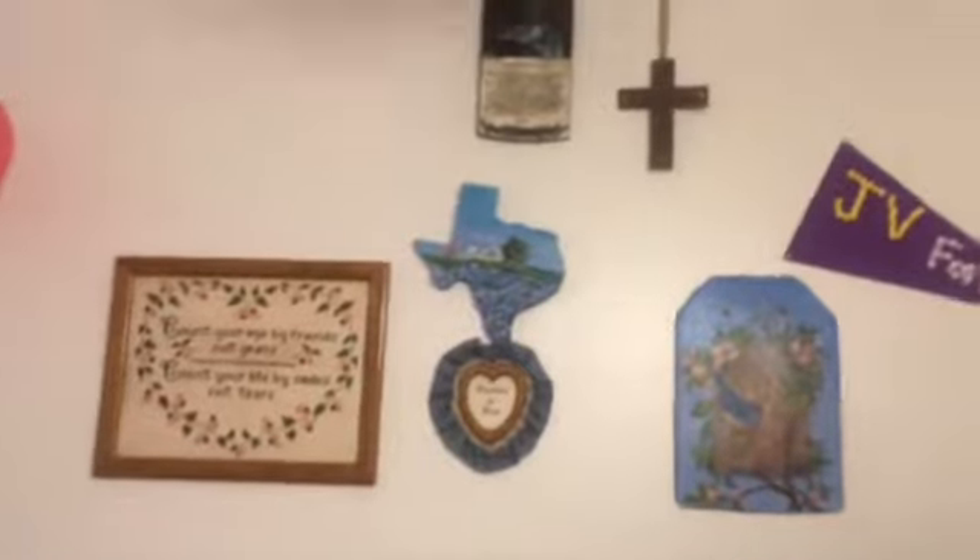On this back wall I've got some decorations — some JV stuff, some antique homemade stuff, and a cross, the Lord's Prayer, and some puff balls.